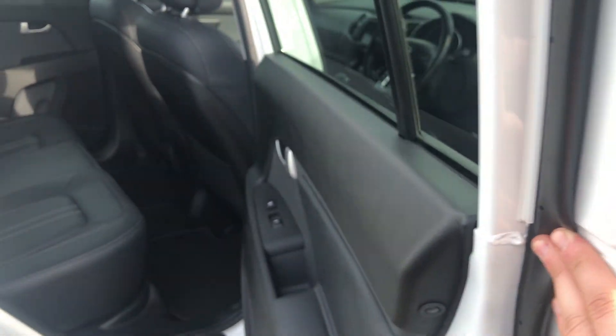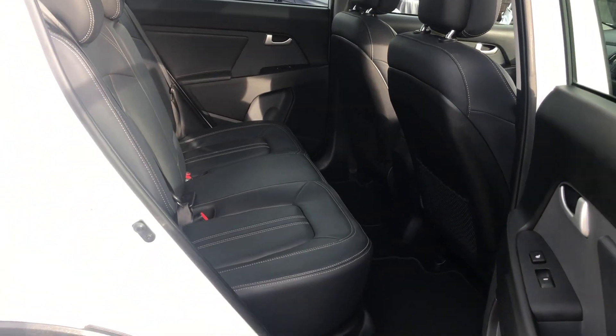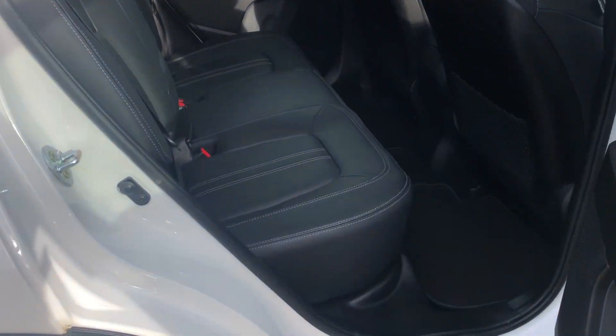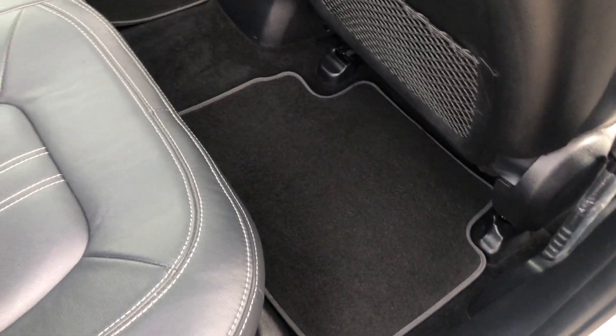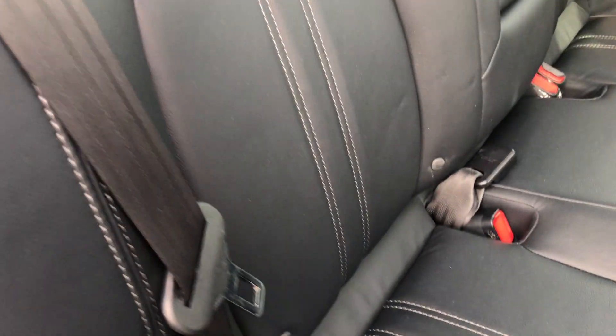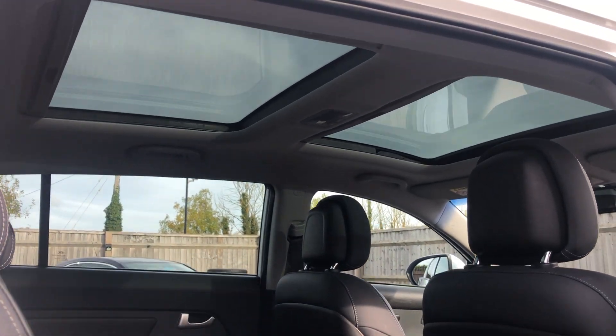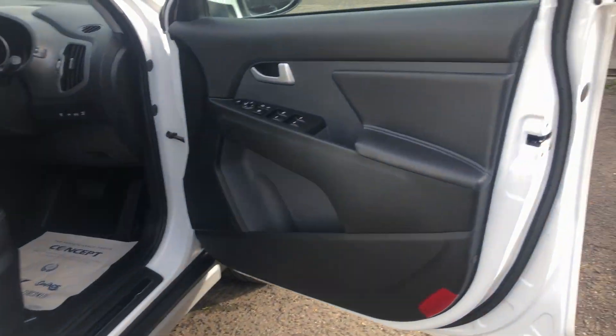Getting to the back of the car, the door cards are all in nice condition. There's a complete mat set throughout with nice white stitching. It's fitted with Isofix as well, so it's a perfect family car. The front sunroof is fully electric — tilt and sliding — and the rear one is fixed.